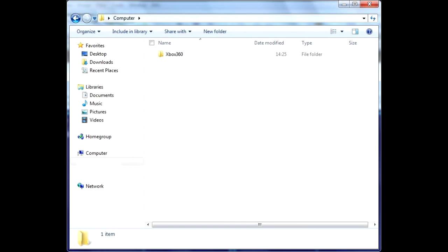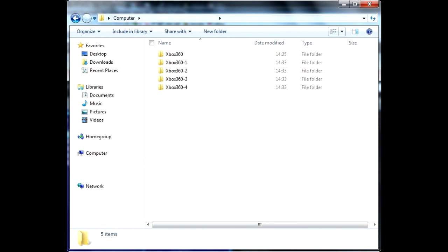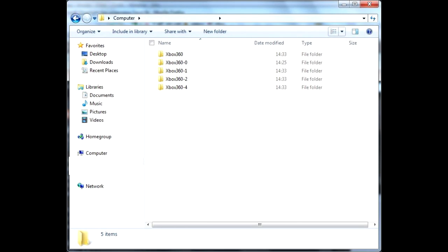Now copy the Xbox 360 folder to this drive and create multiple copies of it, adding a digit to the end of the name. Basically, we are filling the entire drive capacity with 16GB chunks. With the USB drive attached, the console will use the folder named Xbox 360. So by renaming the Xbox 360 folder to some other name and removing the end number from another Xbox 360 folder, you will force Xbox to use that folder. Yes, it is not very convenient and you have to use a computer for that, but this is the only way to use a standard drive with Xbox to its full capacity.